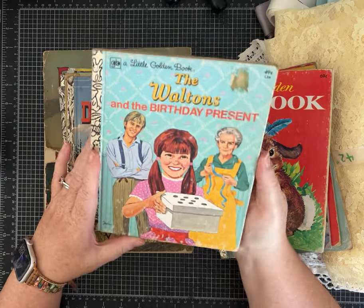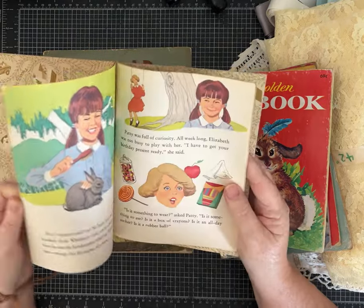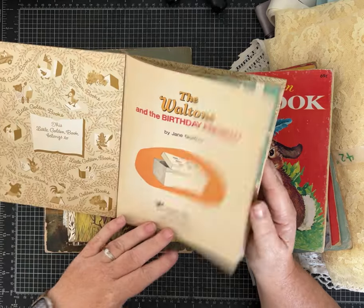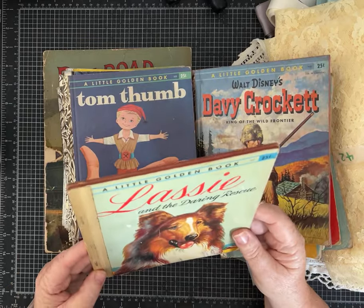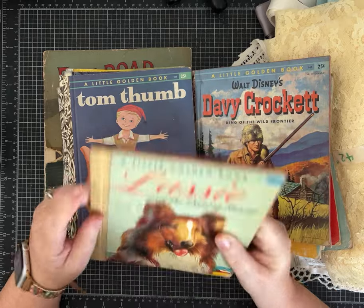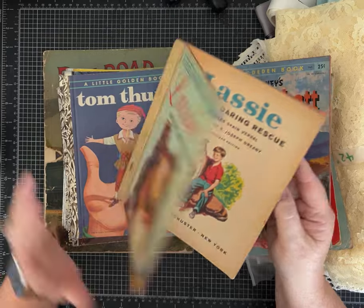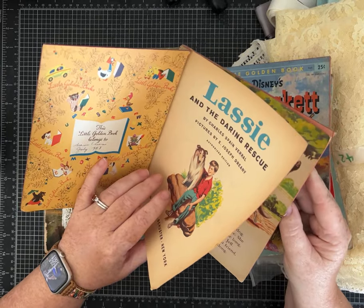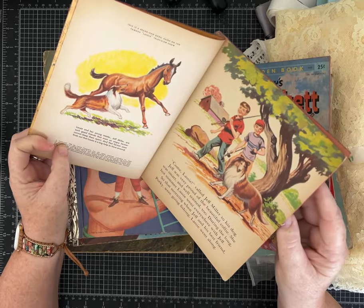I have that one. Look — the Waltons! I know I'm aging myself, but I could not be more excited about some of these titles. 1975. Davy Crockett. I had never seen Lassie. Now this one obviously had been loved because they put masking tape over that little golden spine, but I loved it enough that I decided I didn't care. This one was gifted to someone in 1958, but it's a 1956 edition.